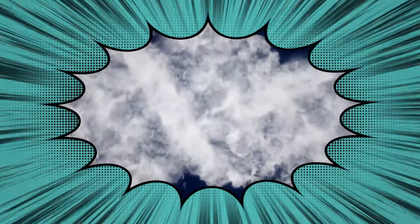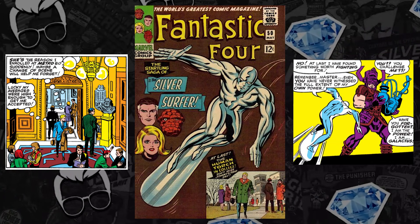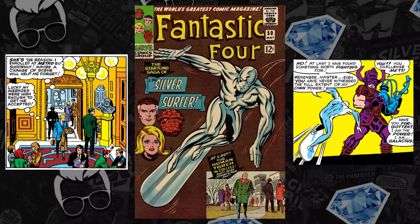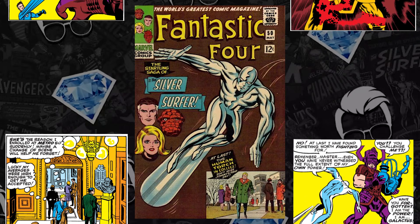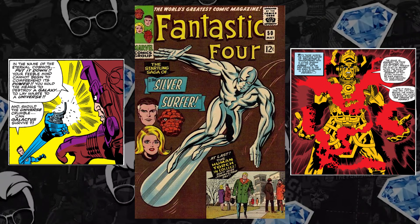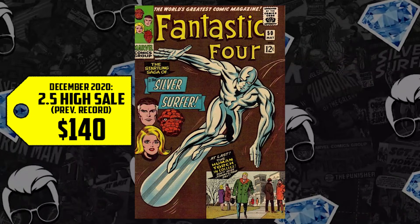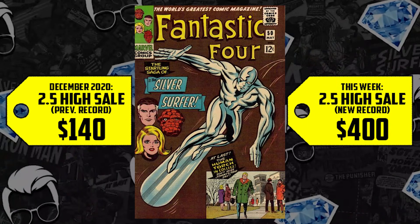Next on the list: Fantastic Four #50 — Johnny Storm going to college, Silver Surfer's third appearance, Galactus's second appearance on the brownest of covers. When you can't secure 48 and 49, 50 is the next best thing. We also have the first appearance of the Ultimate Nullifier. A CGC 2.5 sold for $140 in December, it's up 186%, with Johnny going to college now fetching $400 in a 2.5.